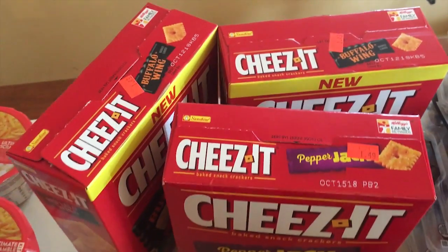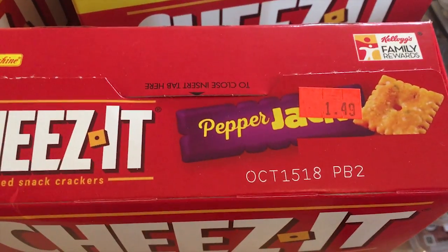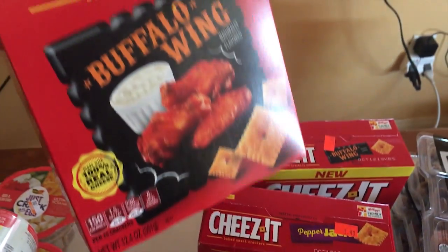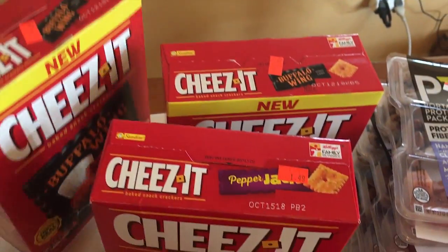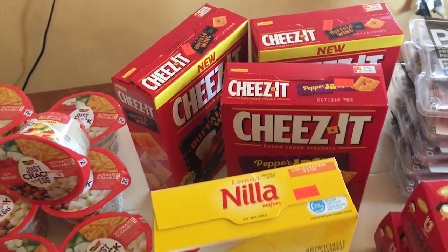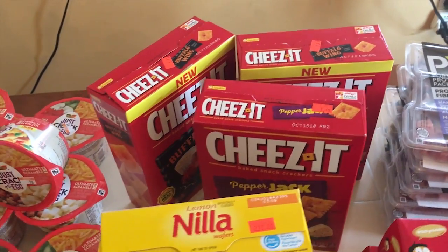Moving back here, we bought Cheez-Its pepper jack — these were $1.49 a box. By mistake I had picked up buffalo wing ones; I thought I was getting regular, but we did try them and they are not bad. I was just expecting regular Cheez-Its, but they're not bad at all and they will definitely get eaten.